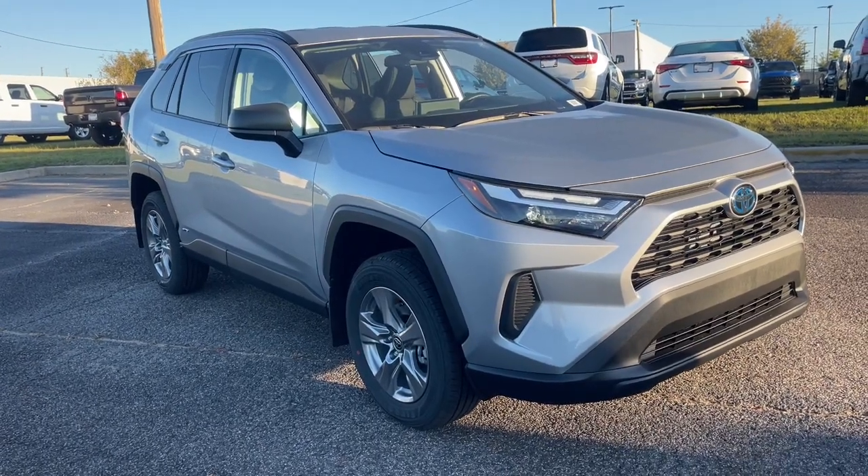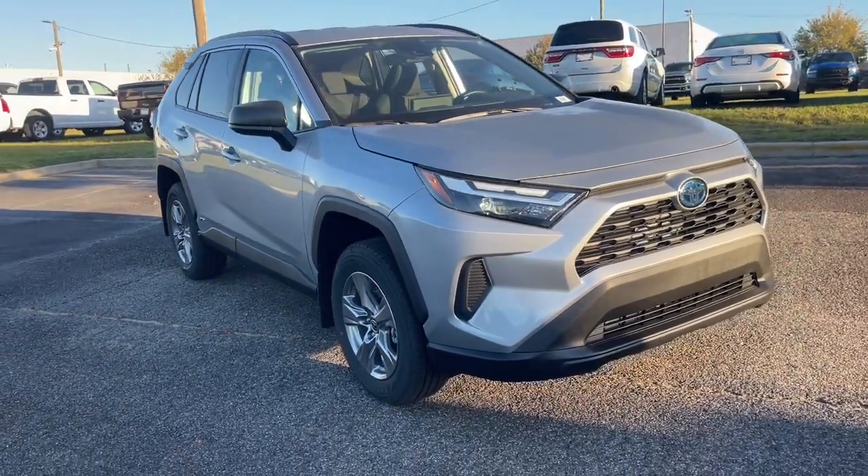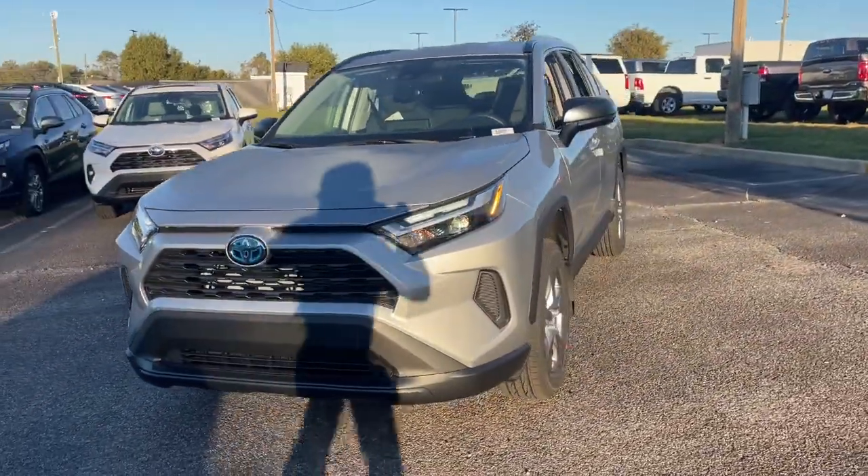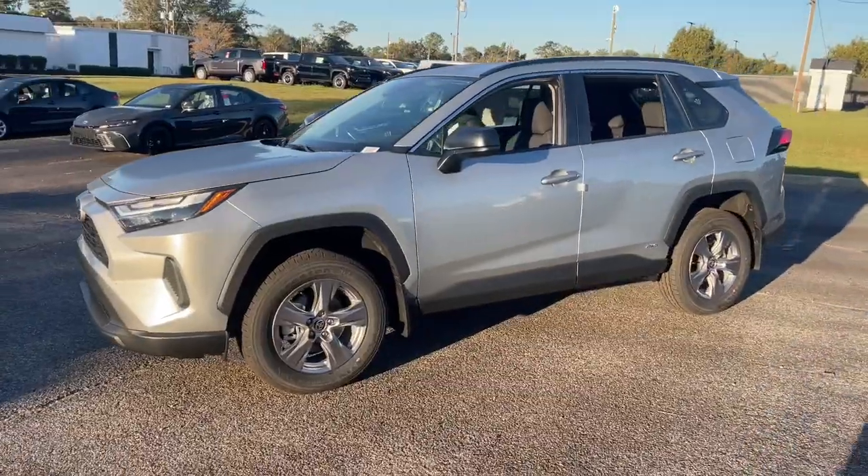Can you see yourself in the 2024 Toyota RAV4 Hybrid? Here's a super-efficient RAV4 Hybrid that's ready to help you navigate your future in comfort and style.